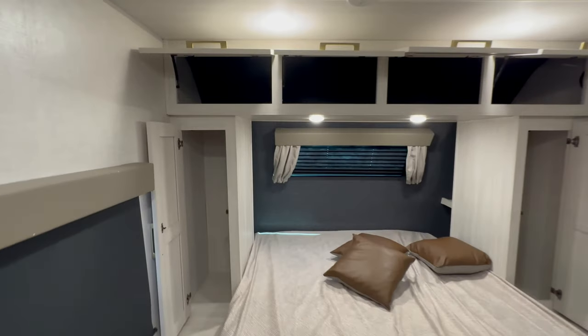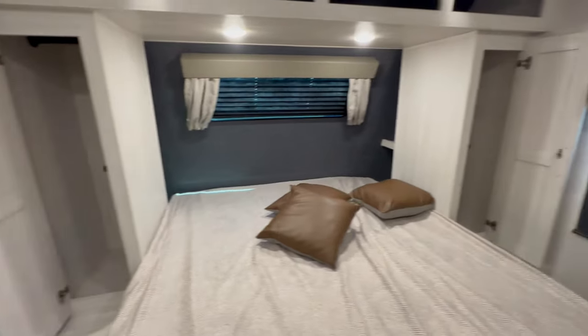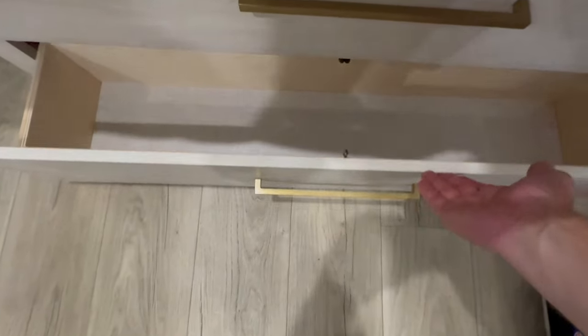Walk-around queen bed with two wardrobes and plenty of cabinets above your head, and windows on each side. We can't have everything in a 23-foot total length travel trailer, but we can get pretty close, right?